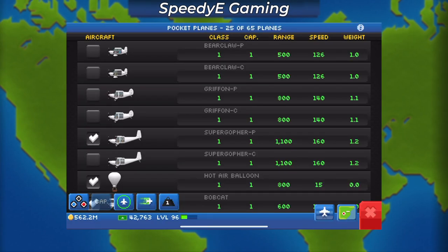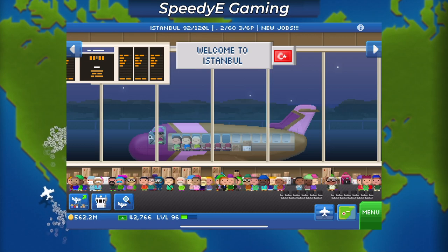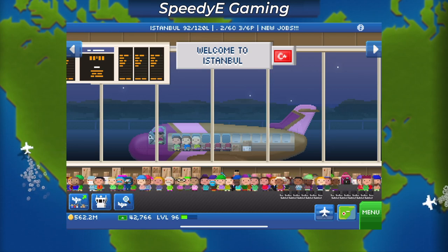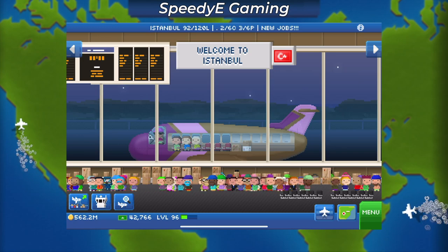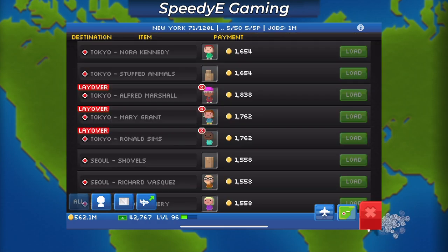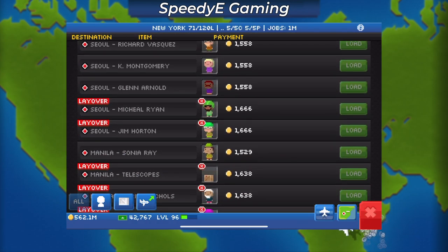Another question is how will these planes function differently than the current fuel-based planes? My guess is that electric planes will need to sit in the terminal to recharge in order to reach their full range. But because they use electricity instead of fuel, they'll probably be a lot cheaper to operate. That really opens up the possibility of using electric planes as the ultimate support plane.